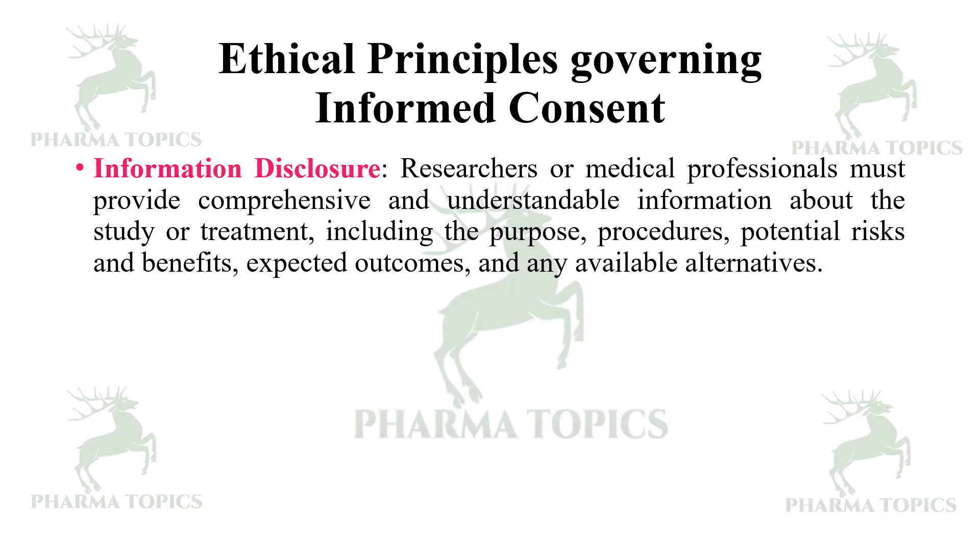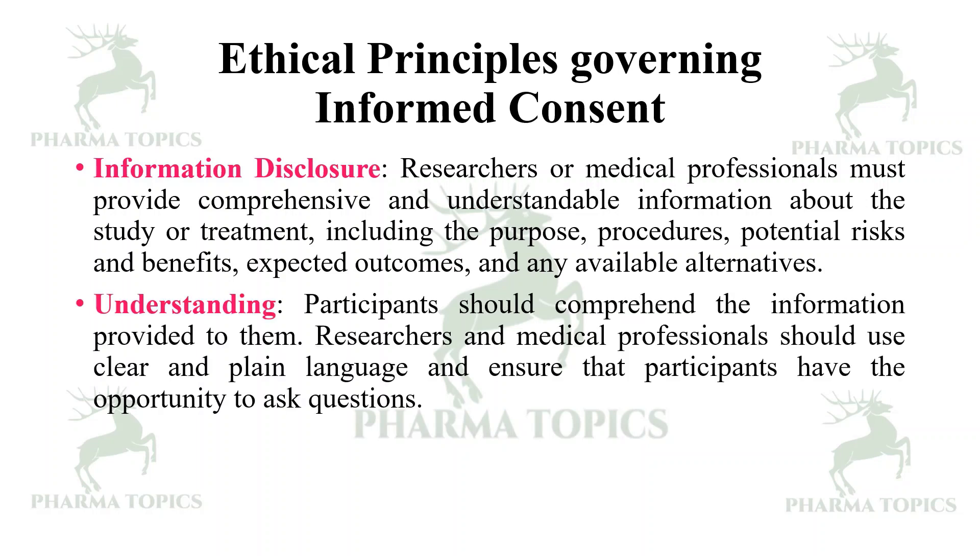Next is information disclosure. Researchers or medical professionals must provide comprehensive and understandable information about the study or treatment, including the purpose, procedures, potential risks and benefits, expected outcomes, and any available alternatives. Then, understanding — participants should comprehend the information provided. Researchers should use clear and plain language and ensure participants have the opportunity to ask questions.